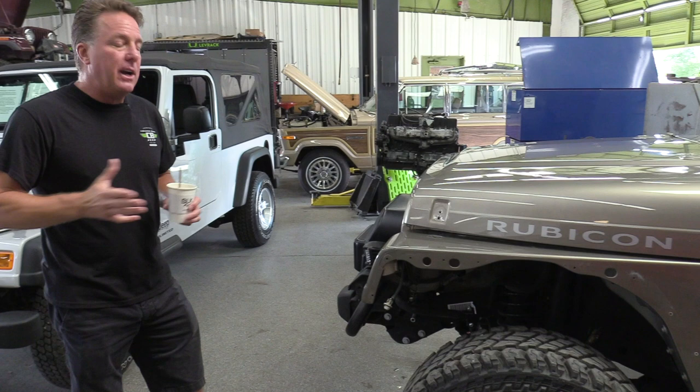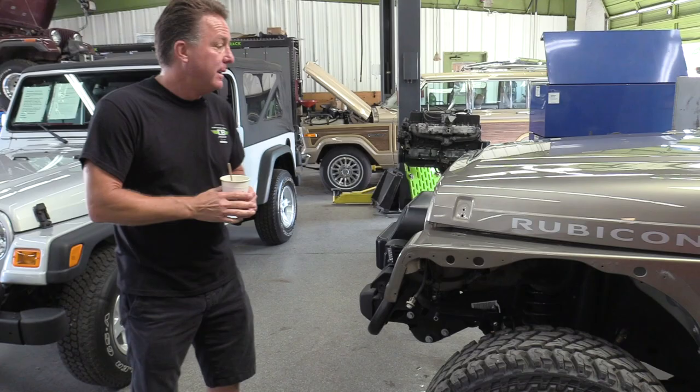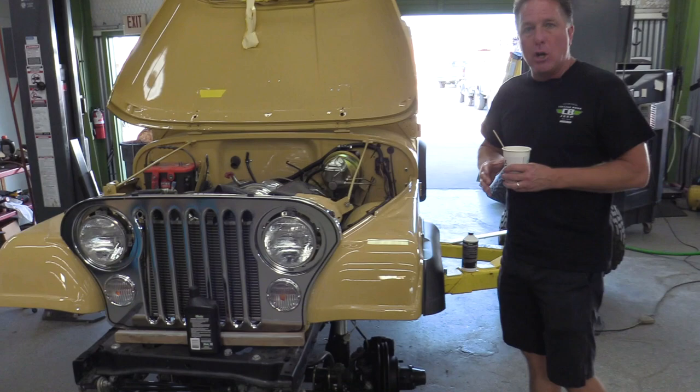So there you have it. In my opinion, the most collectible Jeeps on the market right now are the 97 to 06 TJ Wranglers, and the holy grail of them is going to be the last year of the Wrangler Unlimited, known as the LJ. Let's see what's going on with our CJ stuff — this is our color code 1D Autumn Gold.